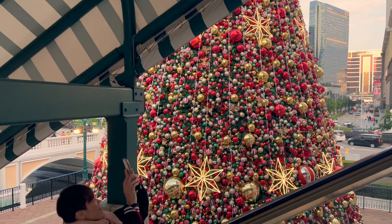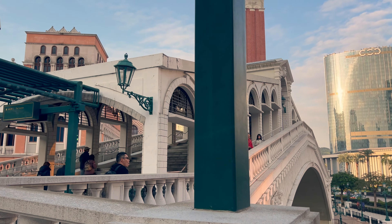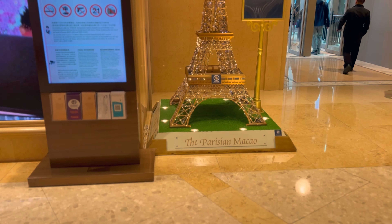While exploring the Cotai Strip, keep an eye out for replicas of famous landmarks like Big Ben, the famous Rialto Bridge of Venice, the Eiffel Tower in Paris, and other iconic structures — it will feel like you are in Europe.